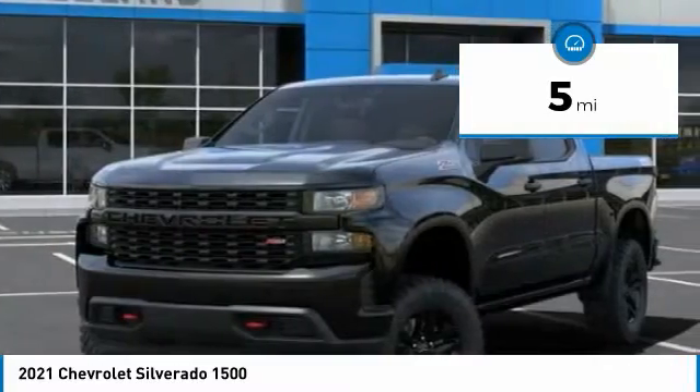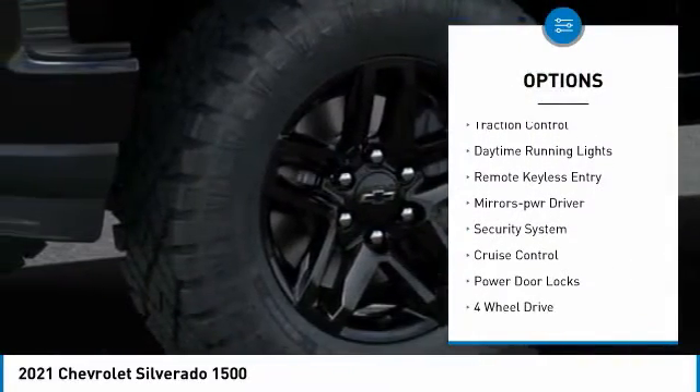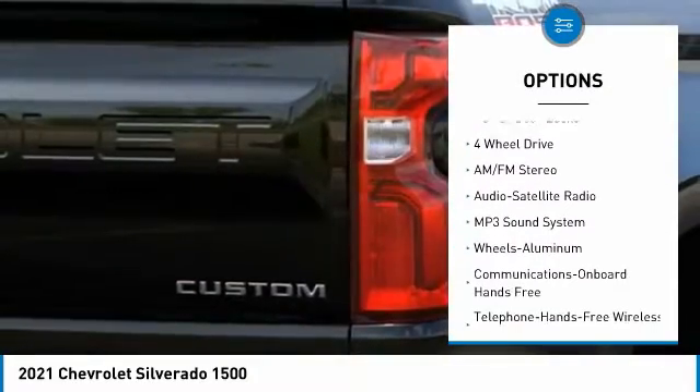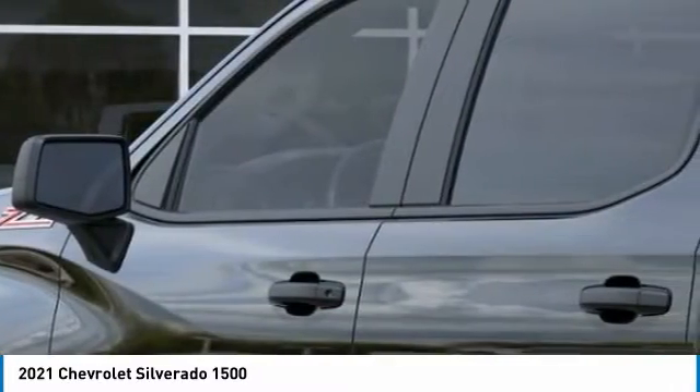Here are some of this vehicle's great options: towing package, aluminum wheels, heated side mirrors, traction control, daytime running lights, remote keyless entry, mirror memory, security system, cruise control, and power door locks.